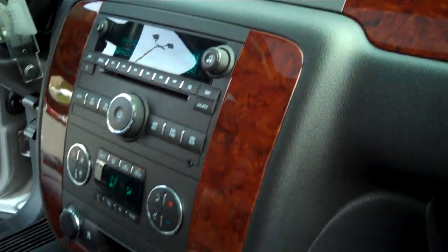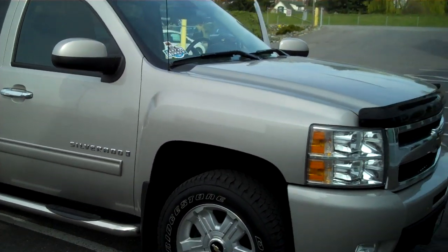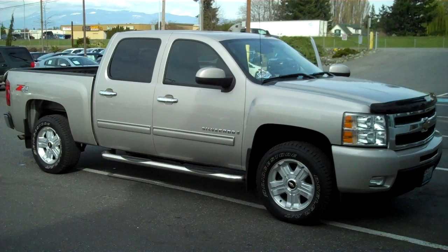Full documentation. Passenger seat is just as pristine as the driver's. Once again, thank you for letting me show you the 2009 Chevy 1500 LTZ at Blade Chevrolet.